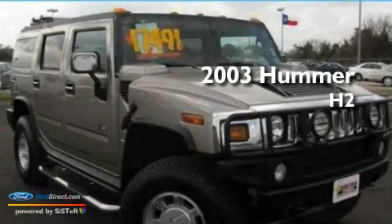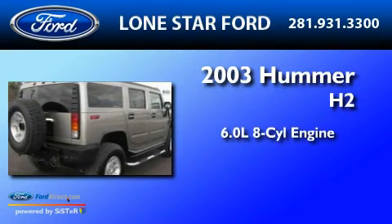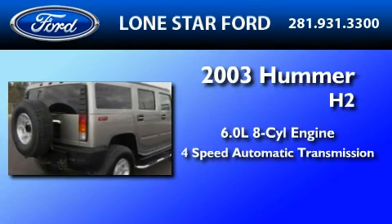This is a 2003 Hummer H2. It features a 6.0-liter, eight-cylinder engine and a four-speed automatic transmission.